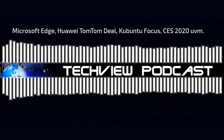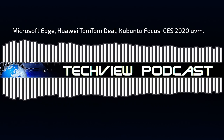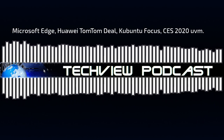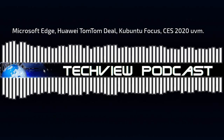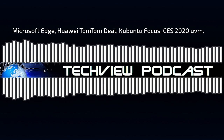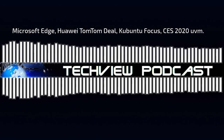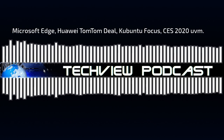Kommen wir zum ersten Thema: Microsofts neuer Edge-Browser ist da. Microsoft hat das Experiment aufgegeben, einen eigenen Browser mit eigener Engine zu bauen. Seit einigen Monaten arbeiten sie daran, den Edge-Browser auf eine neue Basis zu heben, nämlich auf Chromium mit der Blink-Engine. Jetzt ist die neue Version da. Microsoft hat den Browser bereits an Windows-10-Nutzer verteilt, und er basiert auf der Open-Source-Engine von Chromium.